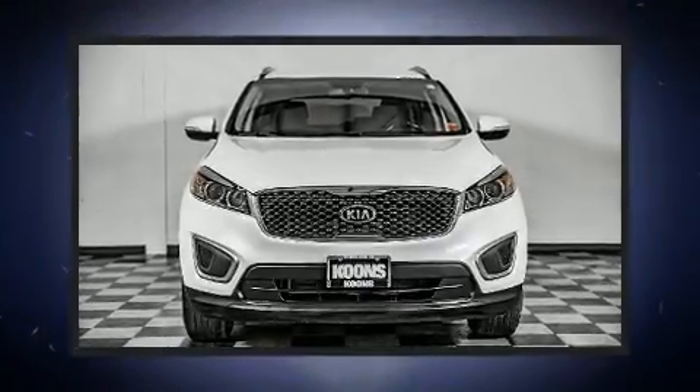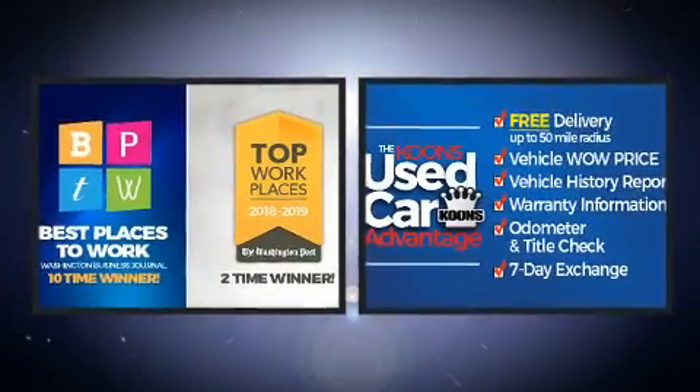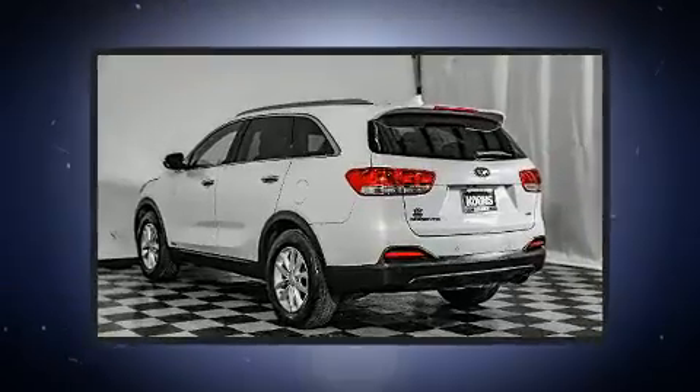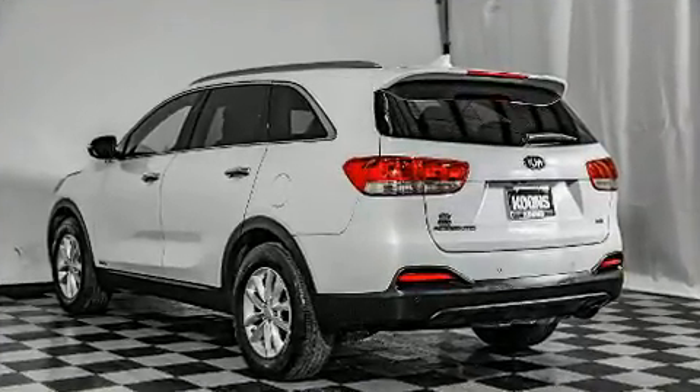You can expect a lot from the 2017 Kia Sorento with fewer than 45,000 miles on the odometer. This four-door sport utility vehicle prioritizes comfort, safety, and convenience. Under the hood you'll find a four-cylinder engine with more than a hundred seventy horsepower.